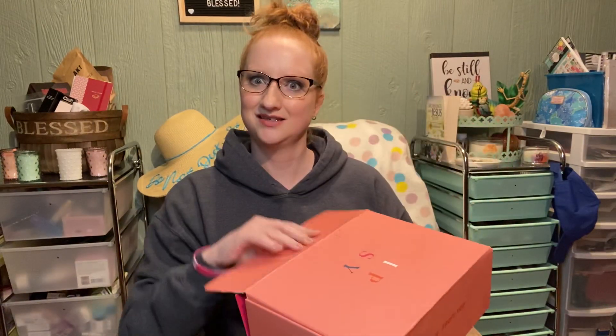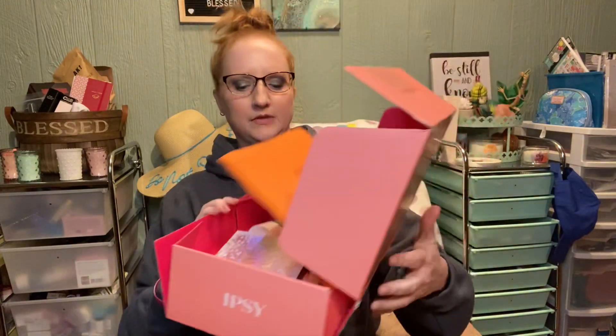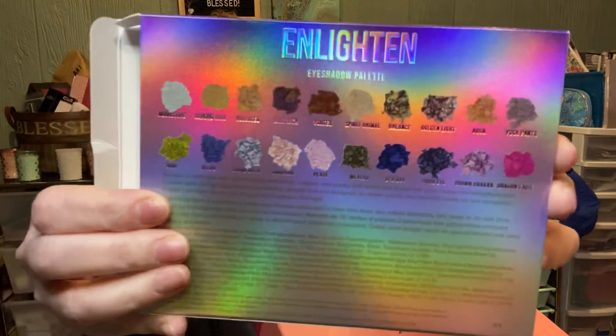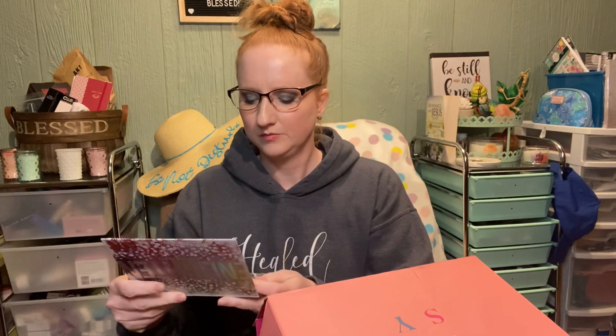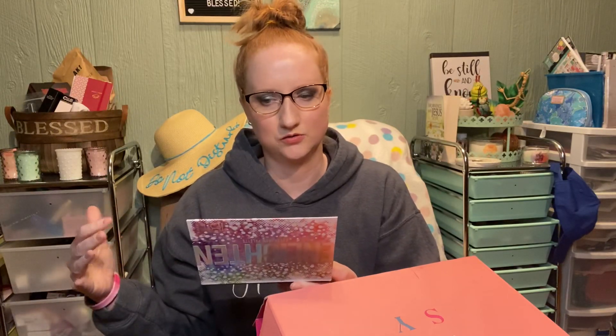But this is my box. I just got it today, and this is what it looks like. The add-on — I did add on this guy right here. This is the Enlighten eyeshadow palette by IBY Beauty. It has all the colors right there and it tells you the names of them. But for 12 bucks, I like this palette. It does have a nice mirror, and it has a nice variety of neutrals and colors, but not like crazy out-of-control colors.